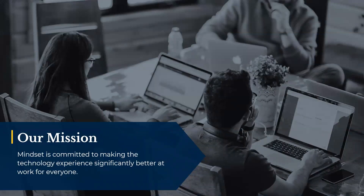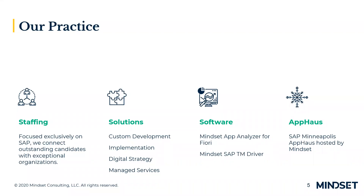At Mindset, our mission is pretty simple: we are committed to making the technology experience significantly better at work for everyone. Our tagline is, we make SAP beautiful and easy to use. We have four main practices: staffing, focused exclusively on connecting SAP rock stars with clients; solutions, covering custom development, implementation services, digital strategy, and managed services; software; and our SAP certified app house in Minneapolis, which we use to host design thinking sessions to build creative and innovative SAP solutions.